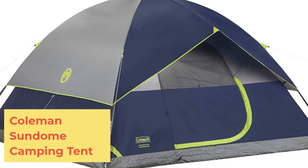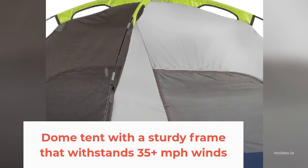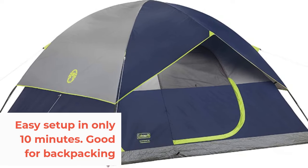Number 5: Coleman Sun Dome Camping Tent. A dome tent with a sturdy frame that withstands 35-plus mile-per-hour winds. Easy setup in only 10 minutes. Good for backpacking.